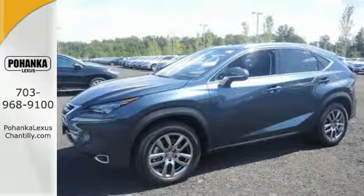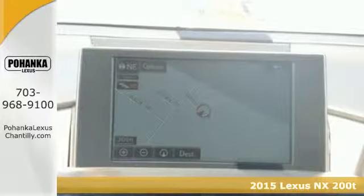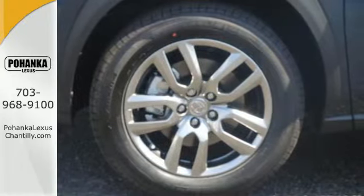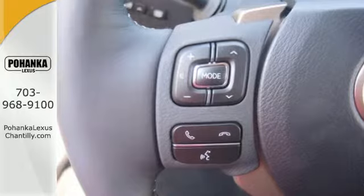Here's a 2015 Lexus NX200T. By combining intuitive technology like a full-color LCD display within the gauge cluster, so you can easily view incoming calls and other data, with a design that is aggressive outside and comforting inside.